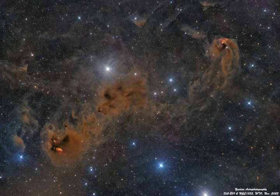Above and right, T Tauri, the prototype of the class of T Tauri variable stars, is next to a yellowish nebula historically known as Hind's Variable Nebula, NGC 1555. T Tauri stars are now generally recognized as young, less than a few million years old, sun-like stars still in the early stages of formation.